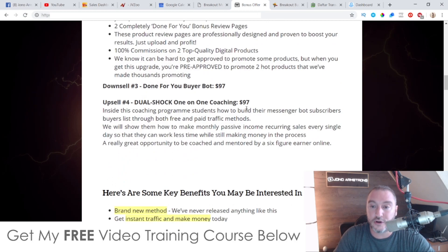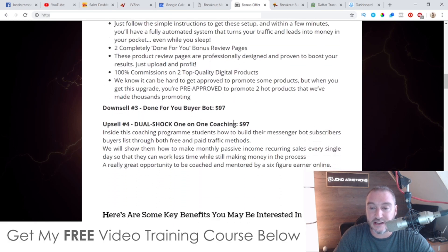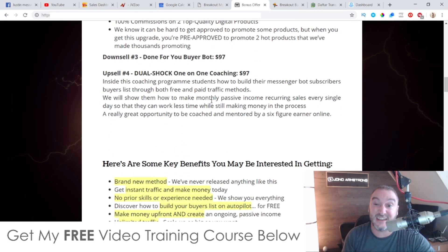Upsell number four is DFY one-on-one coaching at $97 with no downsell. This coaching program shows students how to build their messenger bot subscribers and buyers list through both free and paid traffic methods, and how to make monthly passive recurring income while working less time. This is a real great opportunity to be coached by six-figure online earners — nobody else is doing one-on-one coaching for $97, so this is a good opportunity inside this funnel.